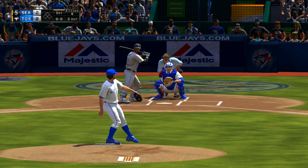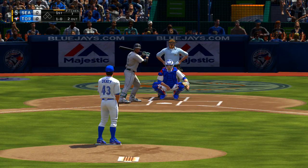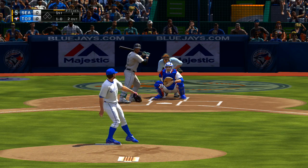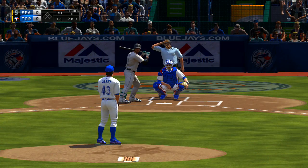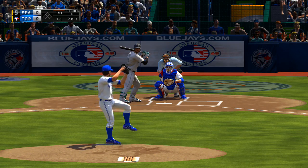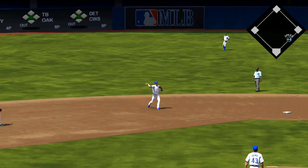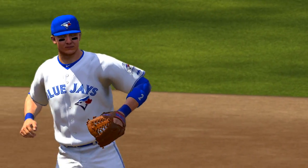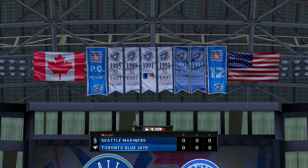Cano walks on the first pitch. Ball one. Two out, nobody on. That one's a called strike — back even at one. Now a pitch on the way, now a swing, and ground balls have ruled the inning — a third straight right here. Throw on to Smoak at first and the side is retired. Mariners are down in order, and now the Blue Jays will get their initial shot. No score.